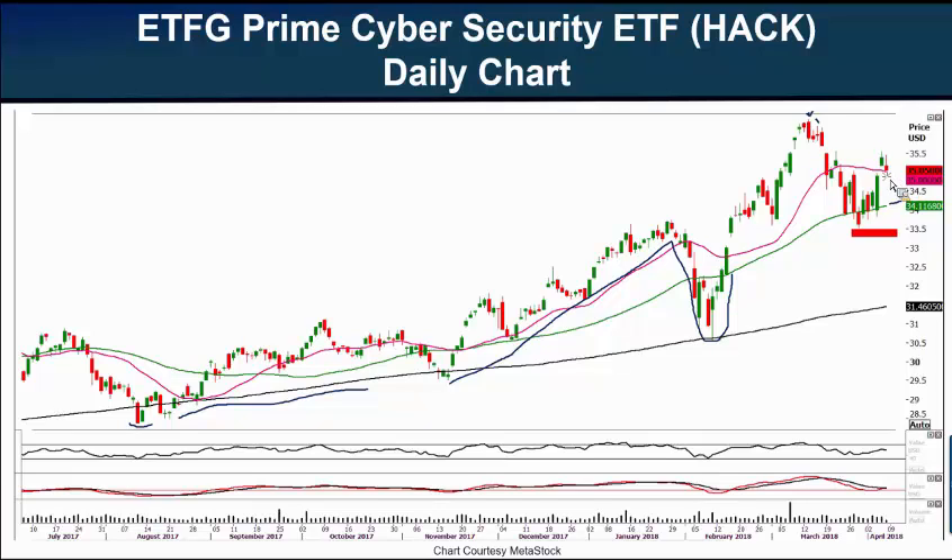Ideally, for my best entry as a trader, I'd like HACK to pull back toward $34.50, but I want it to stay above the 50-day moving average at $34.11. In the coming week, if it pulls back a bit, or even if it stays above the 50-day, I may add shares of HACK to my portfolio. If it crosses and closes below the 50-day, I'll be out. Cybersecurity stocks tend to be volatile, but most of the market is right now. I suggest using small share size and very firm stops.